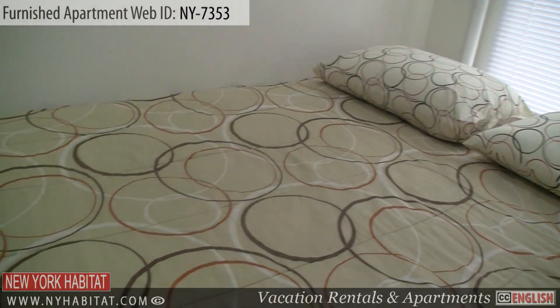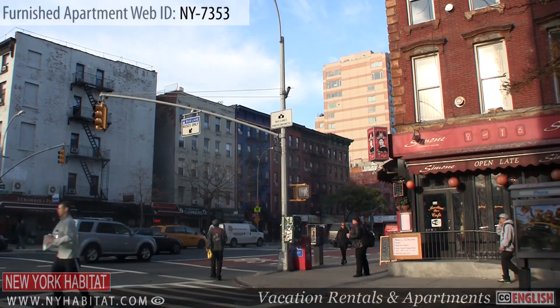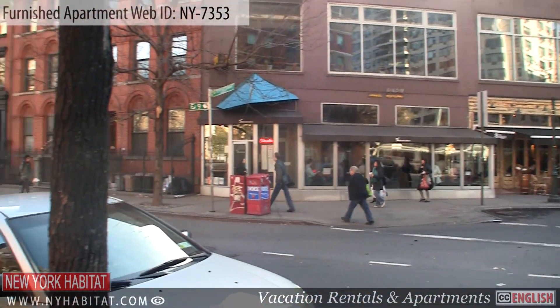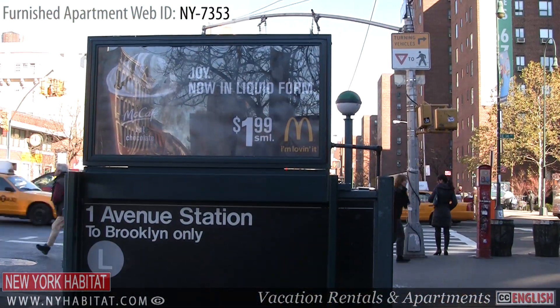Let's check out the neighborhood around this apartment. This one-bedroom furnished apartment is in the East Village, which is a fantastic neighborhood in Manhattan. There are many attractions in the area and the apartment is close to public transportation.